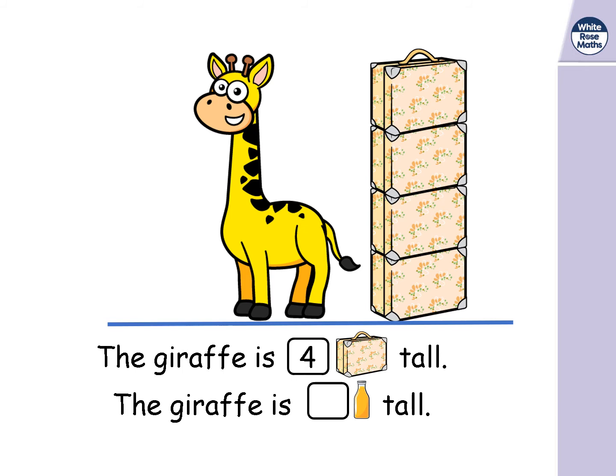Now we're going to measure the giraffe in bottles of orange juice. One, two, three, four, five, six, seven — the giraffe is seven bottles tall. Do you think bottles of orange juice are sensible things to measure with? Well, are they safe? Not particularly — if they're glass, they could fall over and topple, and if the tops weren't on tightly, they could spill everywhere. So when you're measuring, you always have to use something that is a sensible and safe choice.